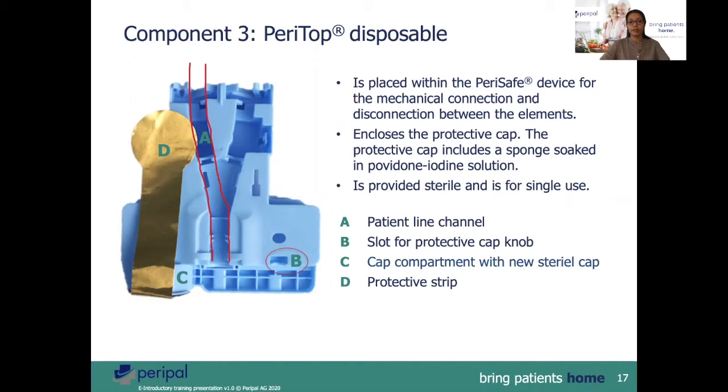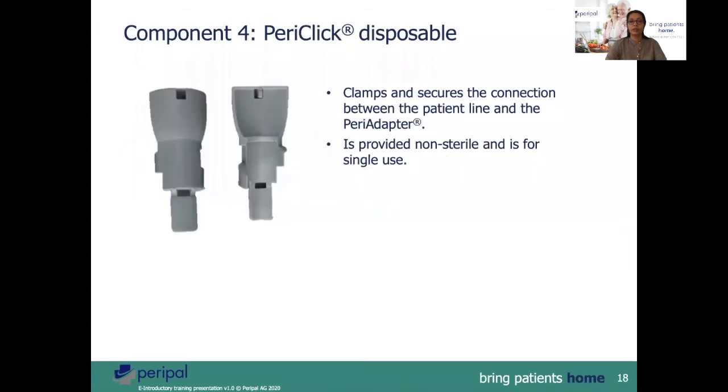Enclosed within the sterile gold tab is the new cap which is soaked in povidone iodine. The patient line is always inserted into the canal marked by A. B indicates the slot for the protective knob. For APD, one also requires the PeriClick disposable. The PeriClick clamps and secures the patient line and the PeriAdapter. It is provided non-sterile and is for single use.